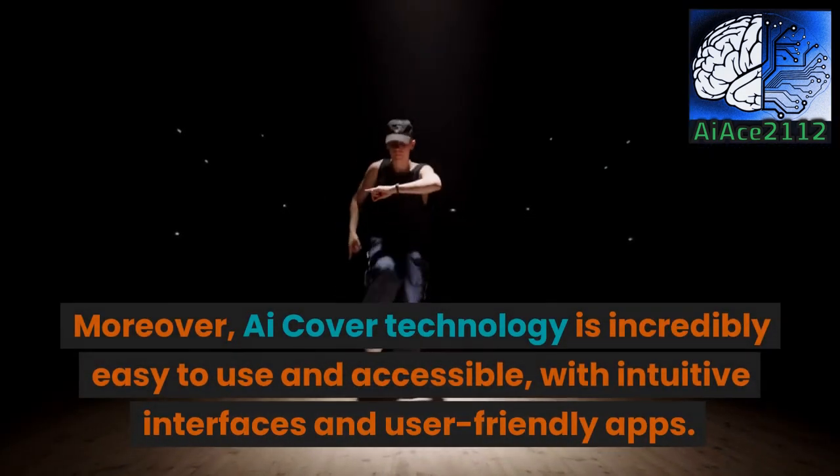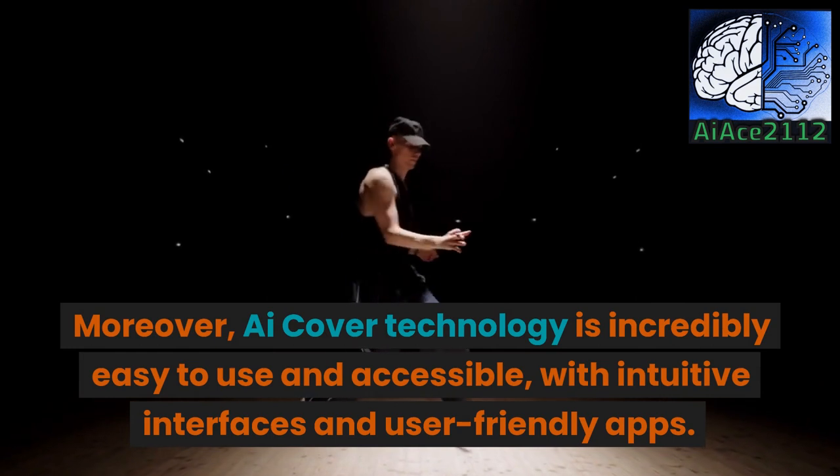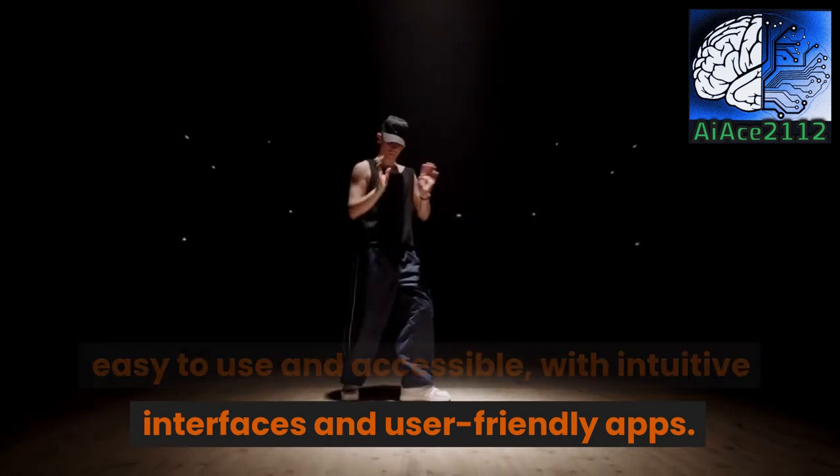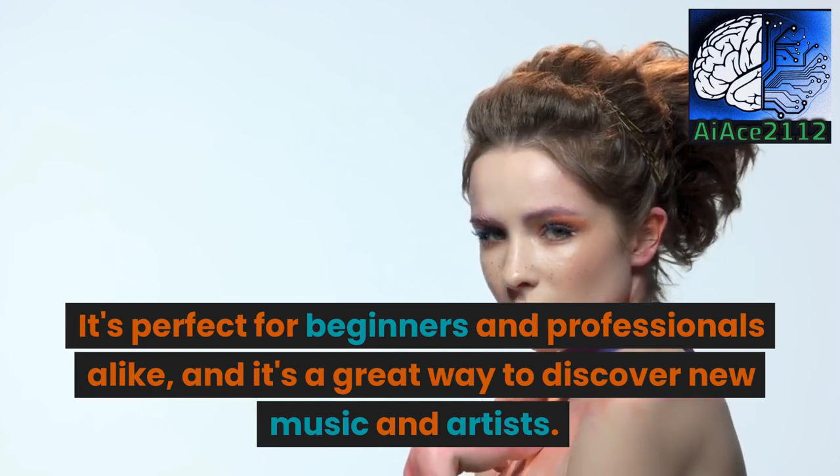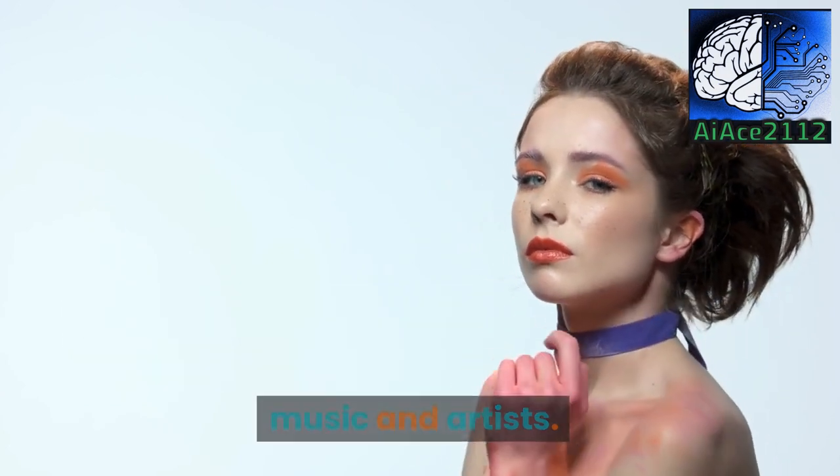Moreover, iCover Technology is incredibly easy to use and accessible, with intuitive interfaces and user-friendly apps. It's perfect for beginners and professionals alike, and it's a great way to discover new music and artists.